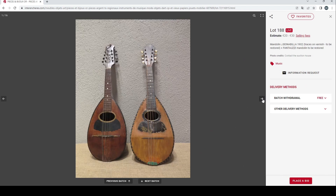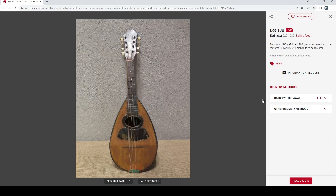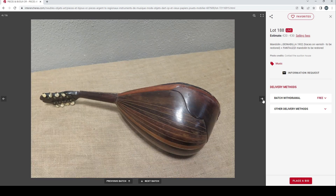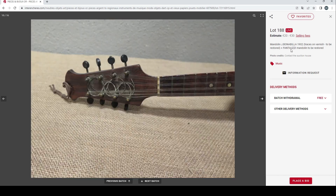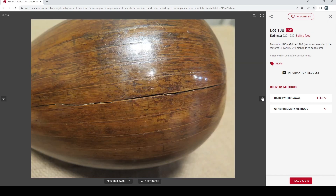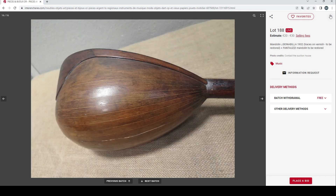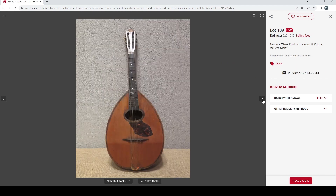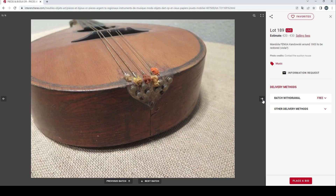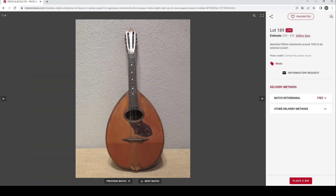Next up, a couple of mandolins: a Jay Bonabila 1902 and a Fantauzi mandolin. These are pretty bog-standard mandolins that will need a bit of work — nothing too exciting, but lots of pictures, which is good. There's also a mandola by Fenga Kandowski around 1900, to be restored, estimated at 20 to 30 euros — not a bad estimate.